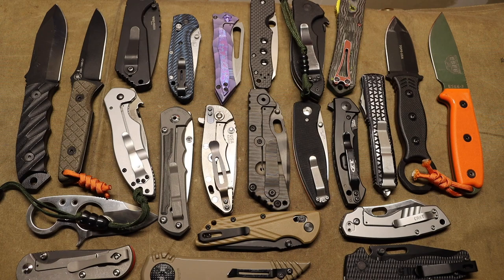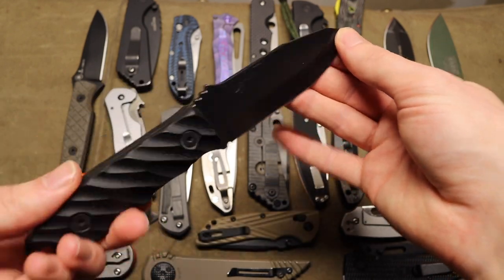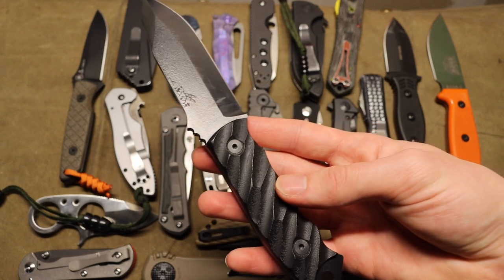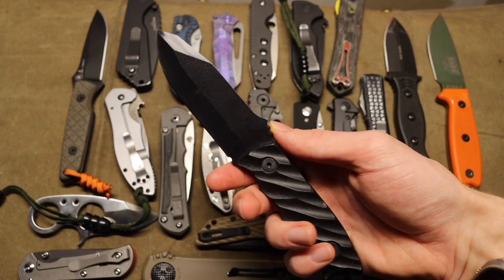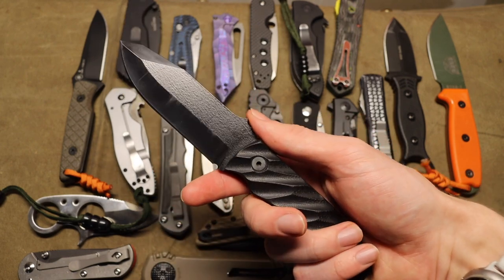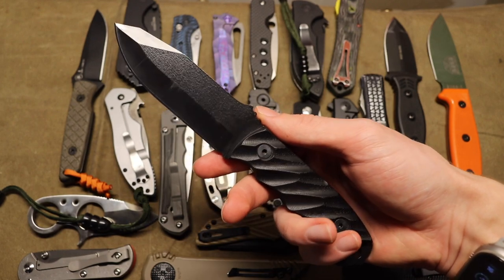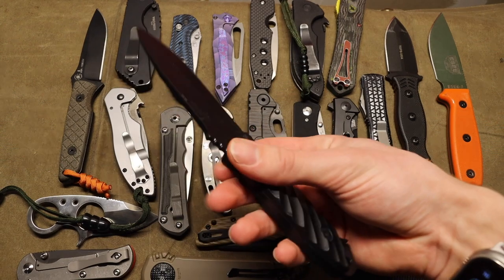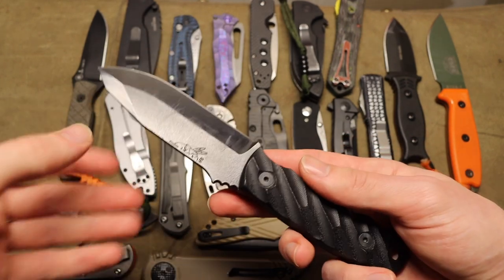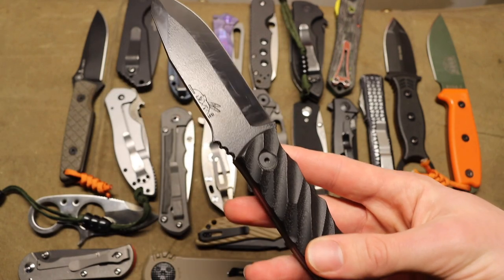First off we have Half Face Blades. I probably should have chosen the Extremist Mark One, but I already had the Disaster Junior out, so this is the Disaster Junior from Half Face Blades. I have a couple of Half Face Blades knives — I'm not always the largest fan of this brand because they do tend to charge a premium, but the actual knives, especially the Disaster and even my Extremists, I love them. They perform flawlessly and are some pretty rad EDC slash wilderness EDC blades. This one is in CPM 3V — really tough, almost like a pry bar of a knife, especially with that tip.